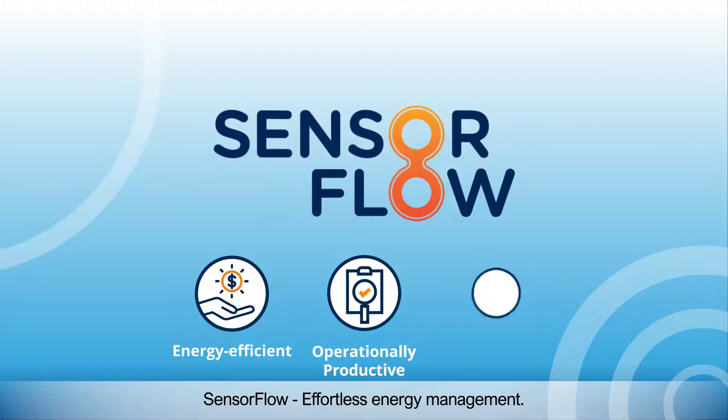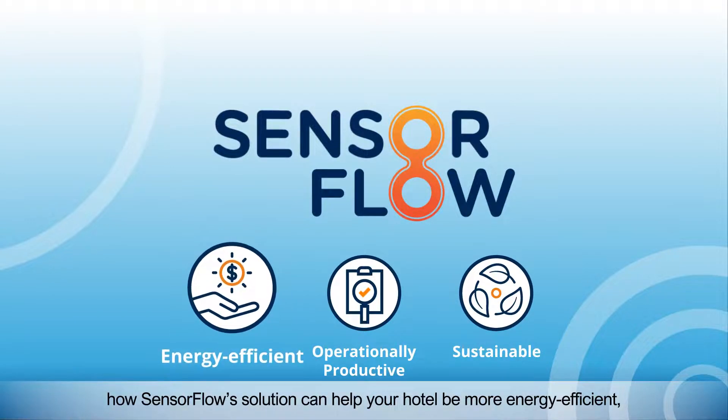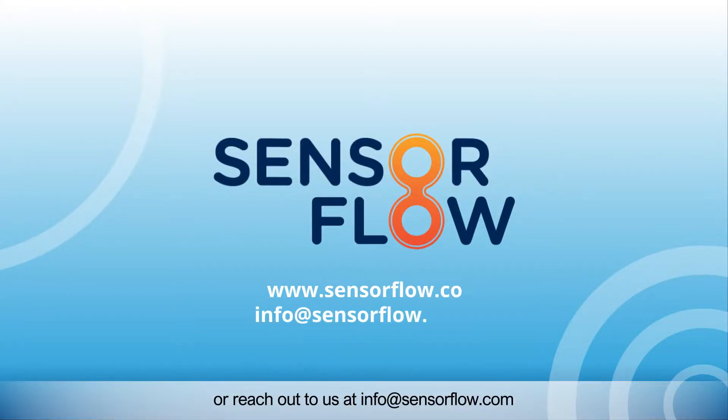SensorFlow, effortless energy management. If you want to know more about how SensorFlow's solution can help your hotel be more energy efficient, operationally productive, and sustainable, visit our website at www.sensorflow.co or reach out to us at info@sensorflow.com.